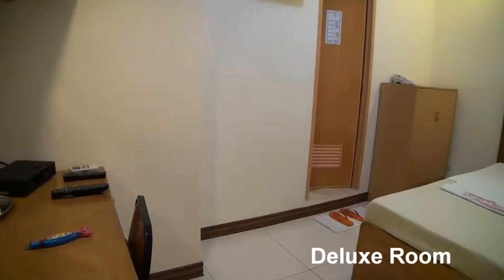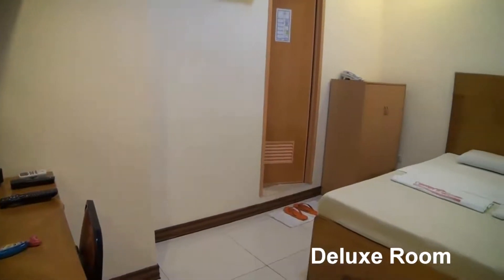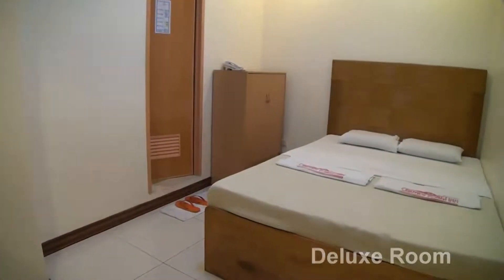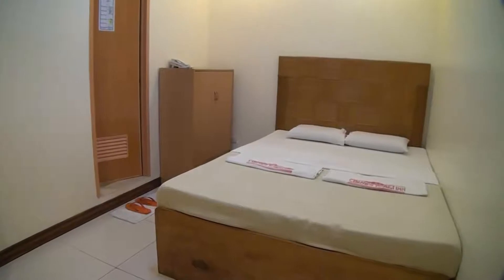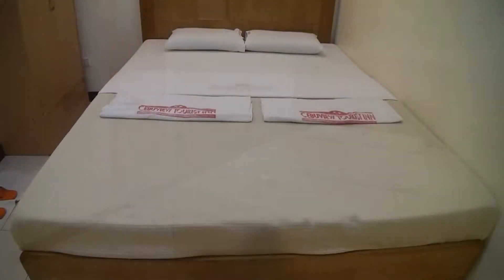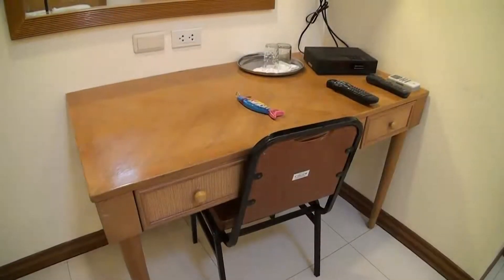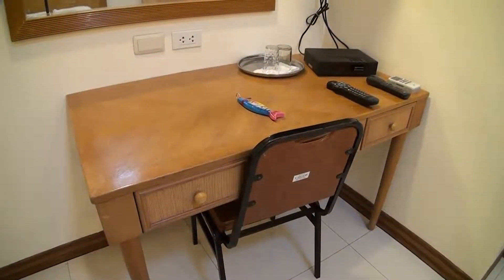Some of the rooms have been renovated so they're a lot nicer. This deluxe room is one of the renovated rooms. For a budget hotel it's pretty decent enough, although this had no window. It came with air conditioning, free Wi-Fi, cable TV, and a little chair and table.